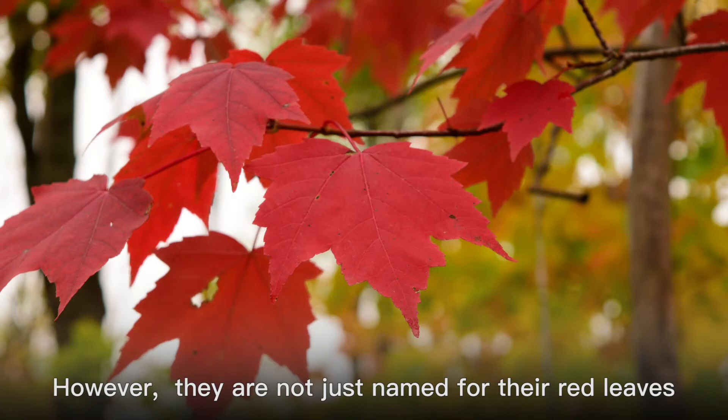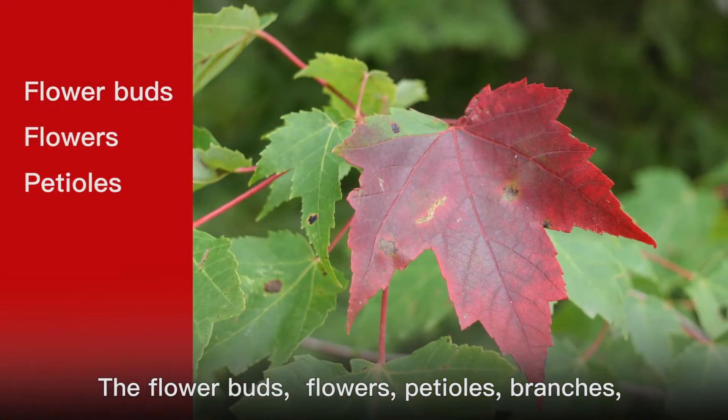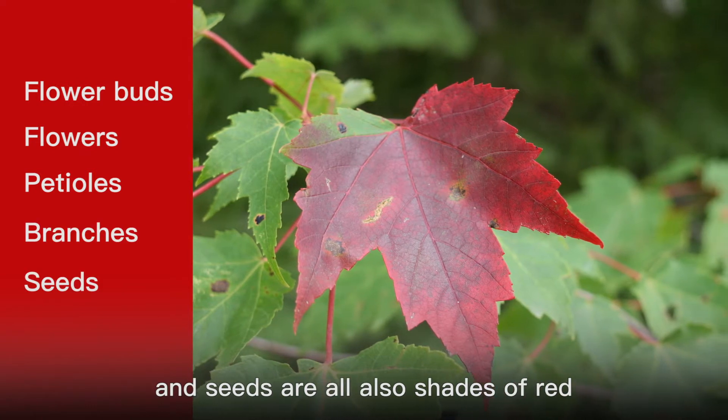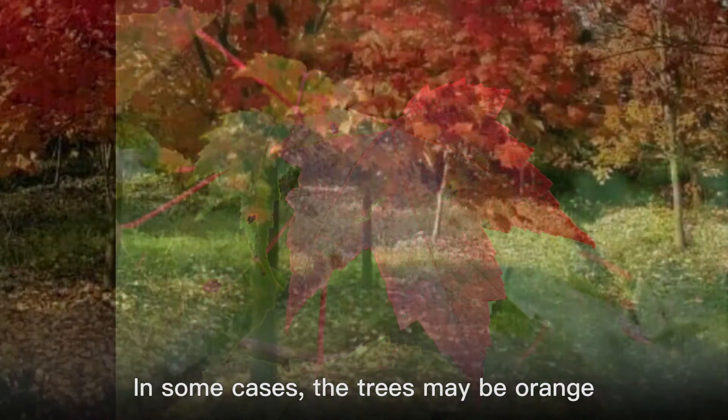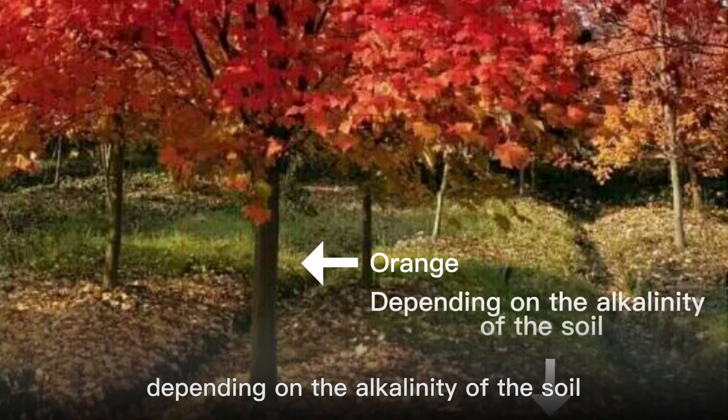However, they are not just named for their red leaves. The flower buds, flowers, petioles, branches, and seeds are all also shades of red. In some cases, the trees may be orange depending on the alkalinity of the soil.